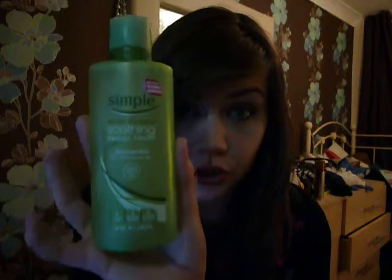So the first place I went was Superdrug and I got this Simple Kind Skin Soothing Facial Toner. This was two pounds in the sale, which is not bad at all. I'm so happy with it, but I did forget to pick up cotton pads, so I'll have to wait.